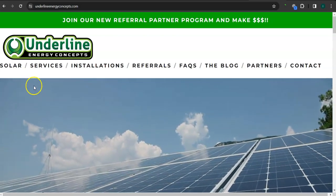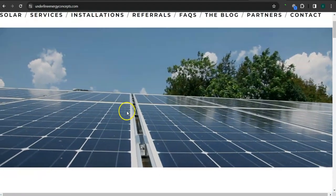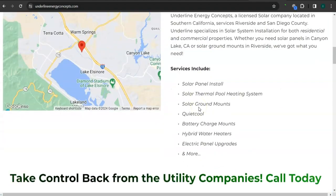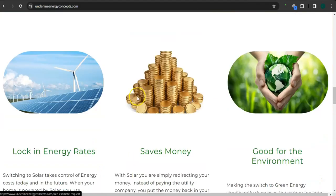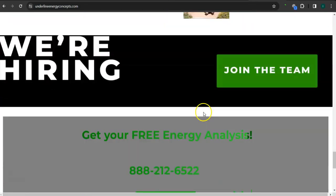The first thing I want to go over is your website right here. You've got a good logo, a really good background video, a clean looking layout, a great background photo, a good amount of content, and great photos here.